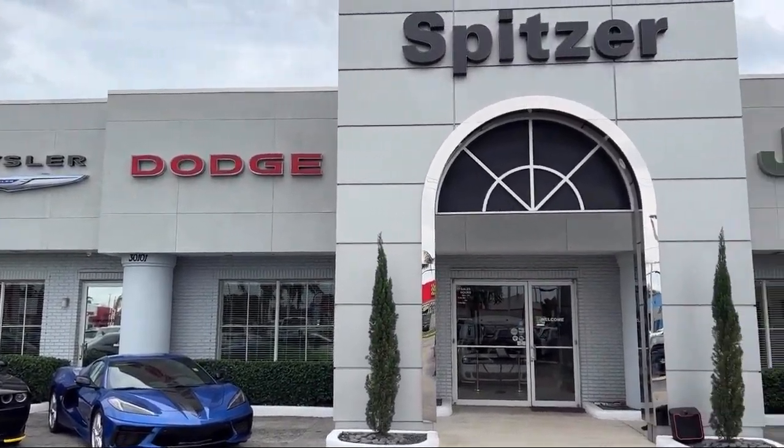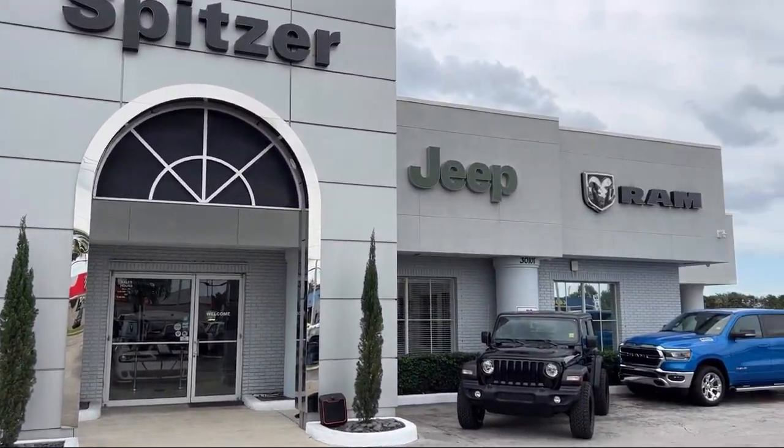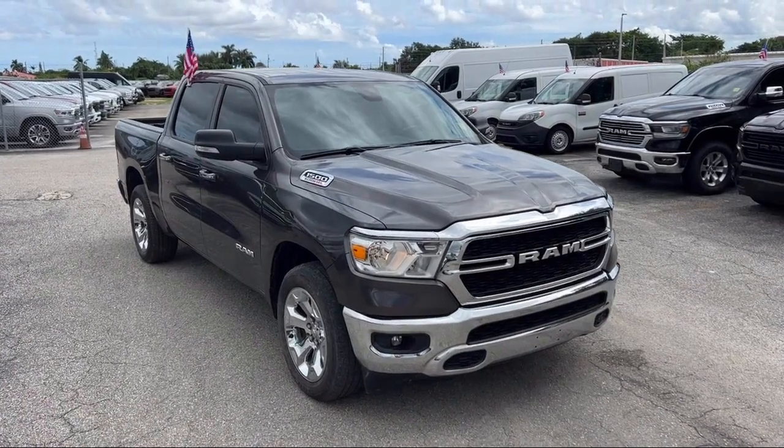Welcome to Spitzer Chrysler Dodge Jeep Ram Homestead. Here's a look at another one of our great vehicles for sale.